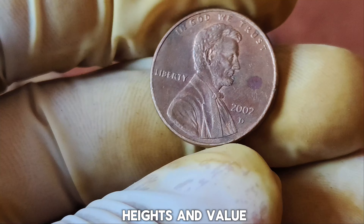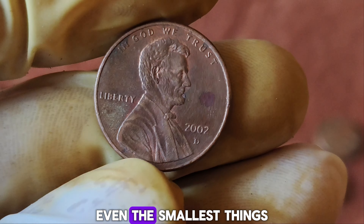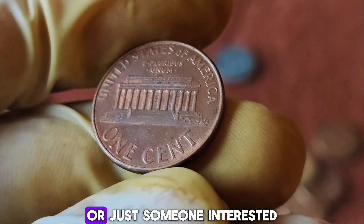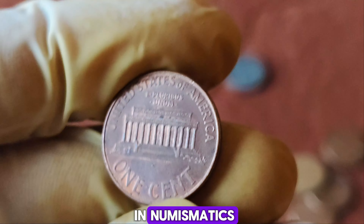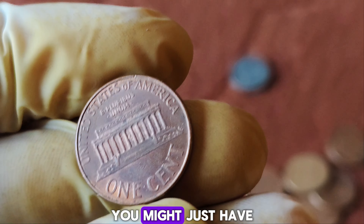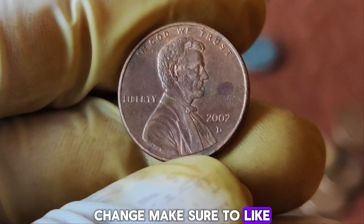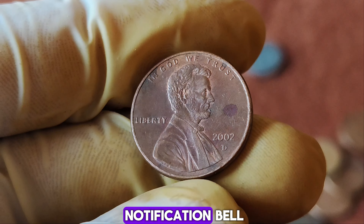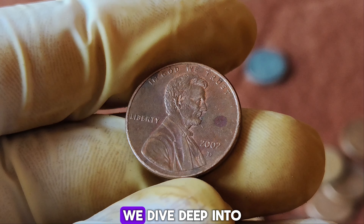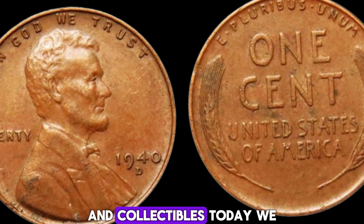It's fascinating to see how a small piece of copper and zinc can create such a buzz in the collecting community and reach such incredible heights in value. It just goes to show that sometimes even the smallest things can hold immense worth. If you're a coin collector or just someone interested in numismatics, keep an eye out for unique finds like this. Who knows — you might just have a treasure hiding in your pocket change. Make sure to like, subscribe, and hit the notification bell for more exciting coin discoveries.